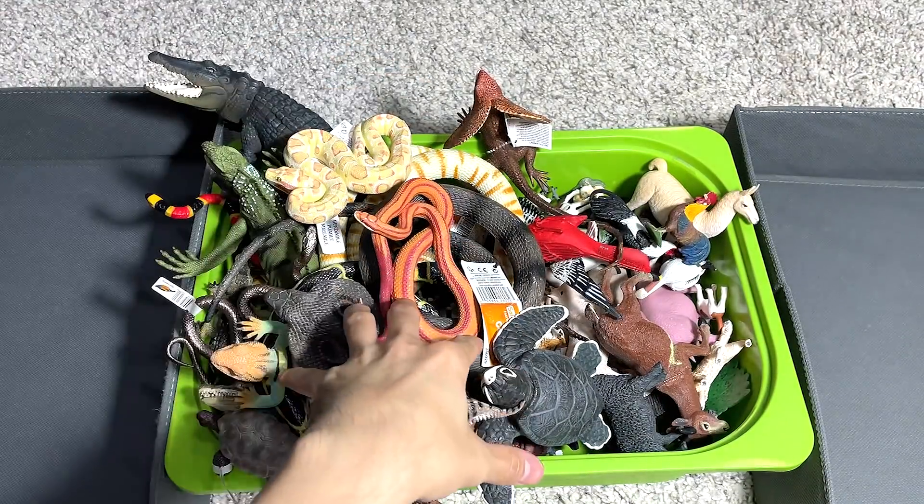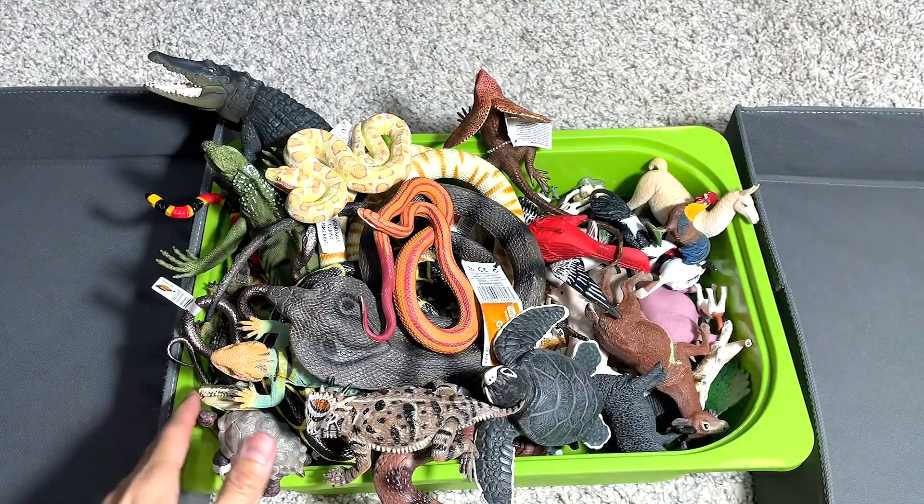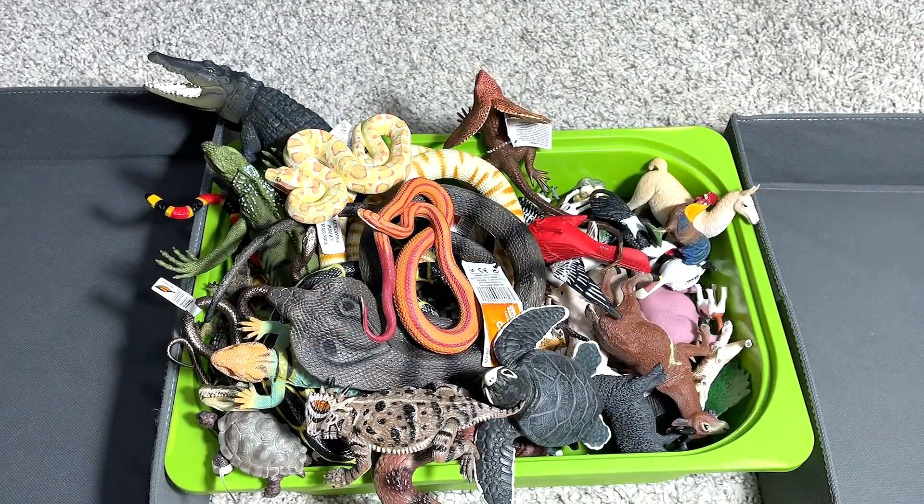Hello Danzafarians! Today we have 80 reptiles and wild animals inside this box. We will be sorting them into two different boxes, so let's get right into it.